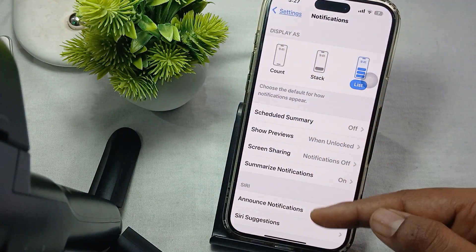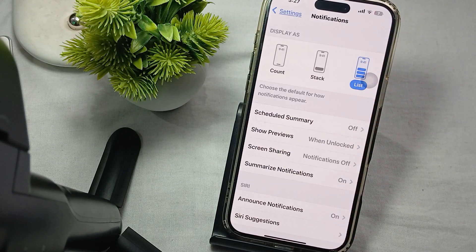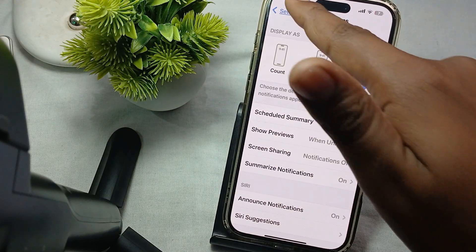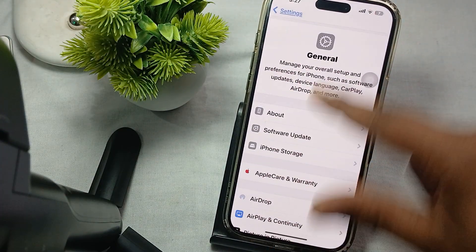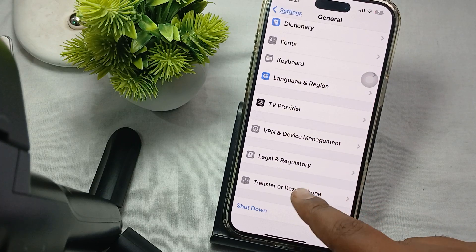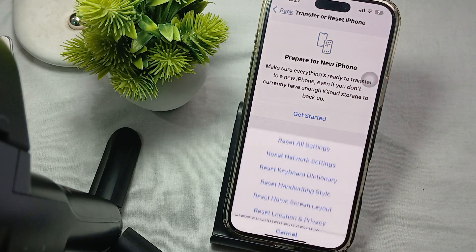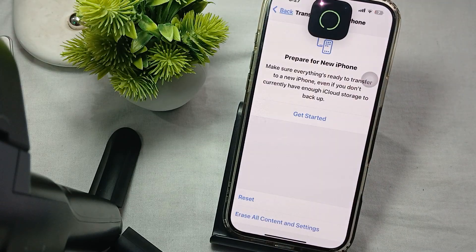If you are not aware of which settings are causing the issue, you may need to reset all settings, because sometimes we create settings whose output we are not aware of. To reset, go to Settings, then tap General, then go to Transfer or Reset iPhone, tap Reset, and select Reset All Settings.